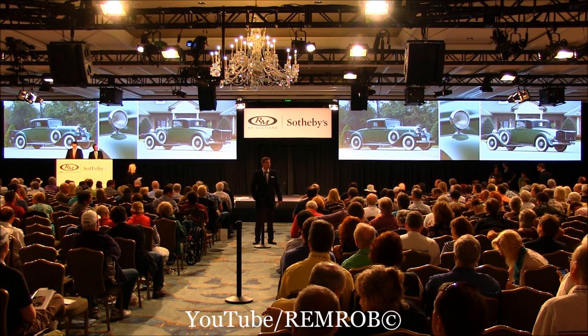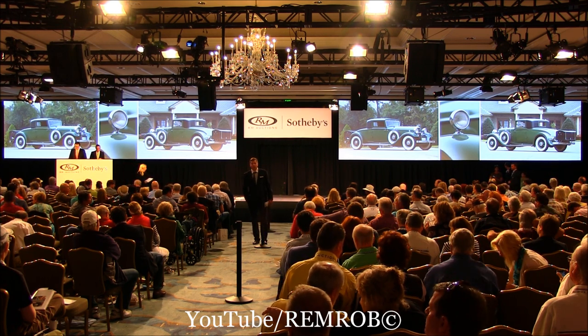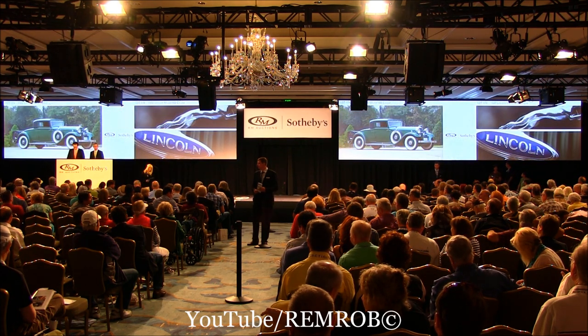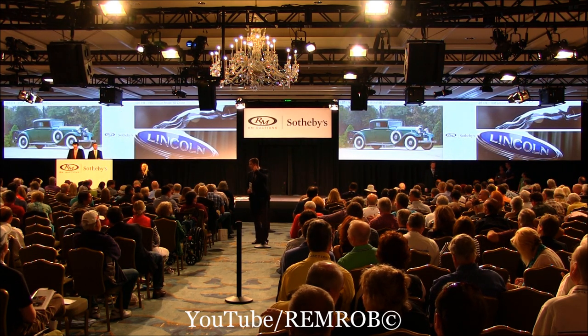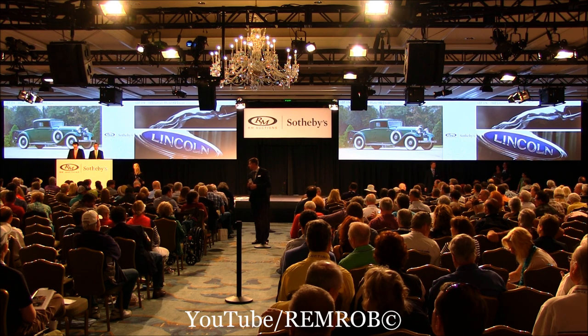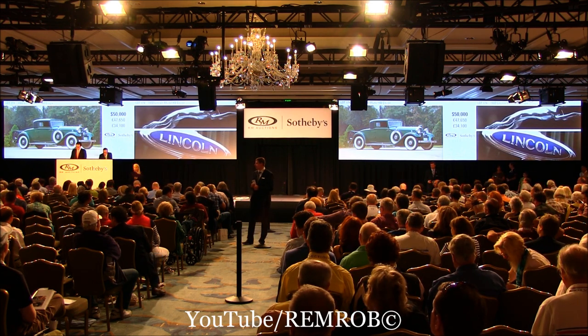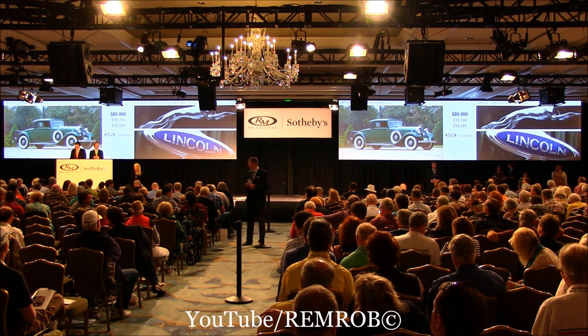Thank you very much, Alan. I'm going to start the bidding on the Lincoln. It's $80,000 to start on the Lincoln, just like the Rolls Royce. Who'd like to start me? At $80,000 then — $80,000. Thank you very much. At $80,000 I have bid now.